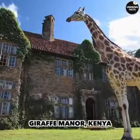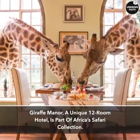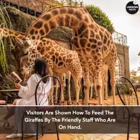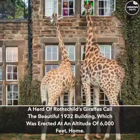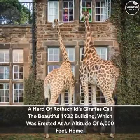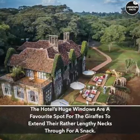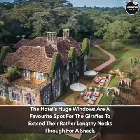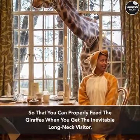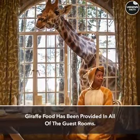Giraffe Manor, Kenya. Giraffe Manor, a unique 12-room hotel, is part of Africa's safari collection. Visitors are shown how to feed the giraffes by the friendly staff who are on hand. A herd of Rothschild's giraffes call the beautiful 1932 building, which was erected at an altitude of 6,000 feet, home. The hotel's huge windows are a favorite spot for the giraffes to extend their rather lengthy necks through for a snack. Giraffe food has been provided in all of the guest rooms so that you can properly feed the giraffes when you get the inevitable long-necked visitor.